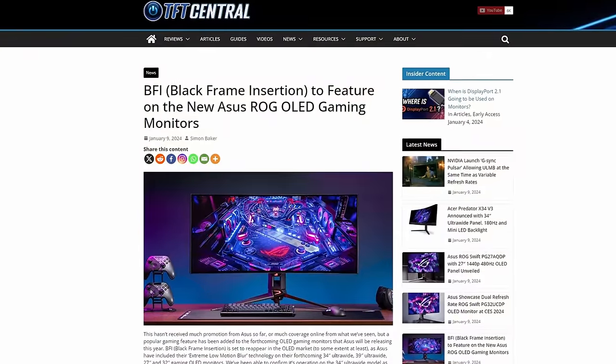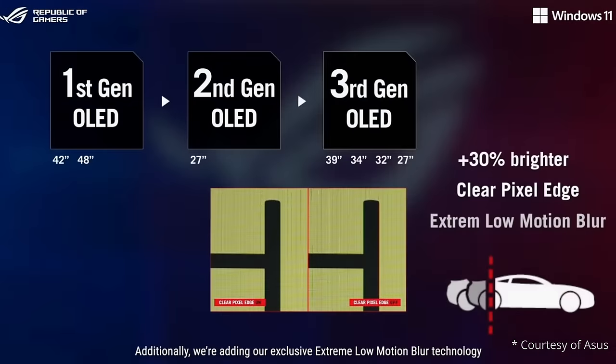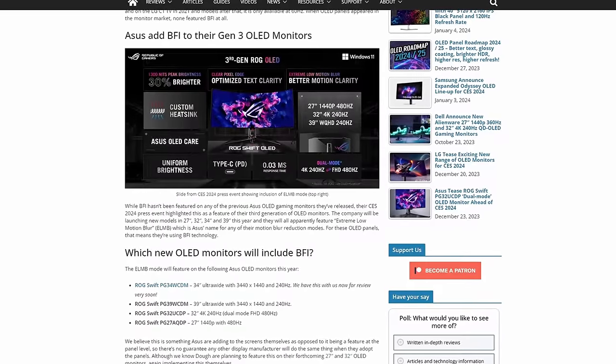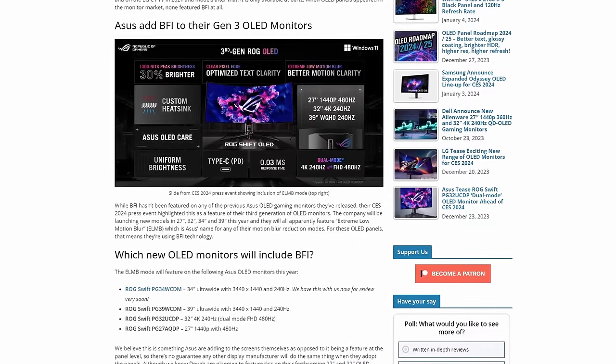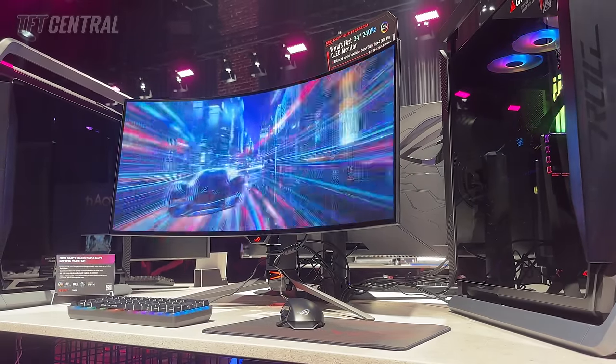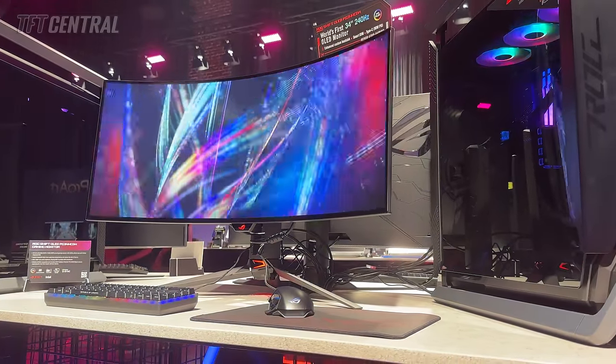On the topic of motion blur reduction technologies, ASUS are also bringing back Black Frame Insertion, or BFI, to the OLED monitor market. This is the OLED equivalent of a strobing blur reduction backlight on LCDs, which can look really great on OLED monitors thanks to the super fast response times of the panels. You can get clear and sharp motion across the entire screen without strobe crosstalk, ghosting or any overshoot halos. It looks like ASUS have added this themselves to their new OLED monitors after LG Display did away with it a couple of years ago. This is listed as being included on their forthcoming 240Hz 34-inch and 39-inch models available in Q1, and also their high-end 27-inch 480Hz and 32-inch 4K dual mode monitors expected around Q3. We're currently reviewing their 34-inch PG34WCDM and have confirmation that this seems to work at 120Hz fixed refresh rate only.